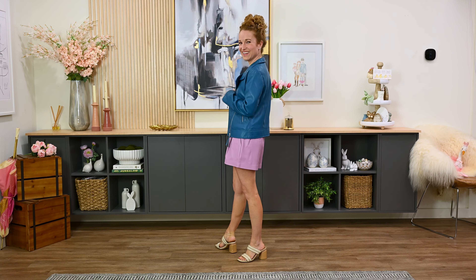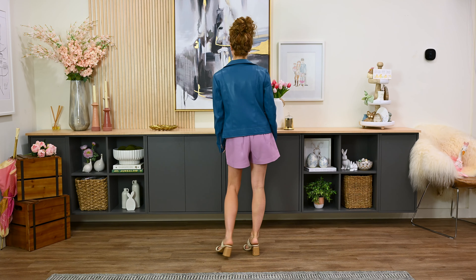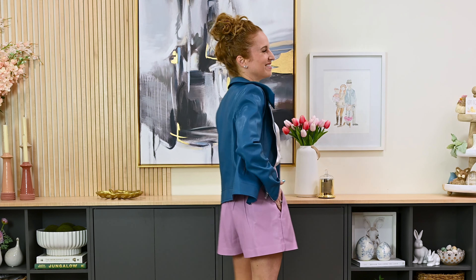We're still in collection one. I have on the shorts again and the moto jacket again, but I've paired it with a new top — this is the E-Crew Kidman Reversible Satin Shell in white, size extra small, $172. It does feel quite delicious on.